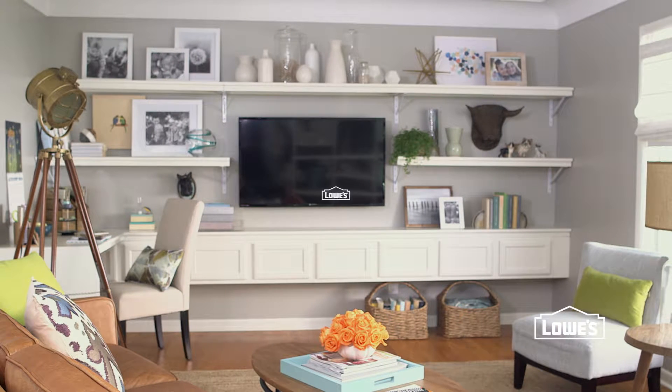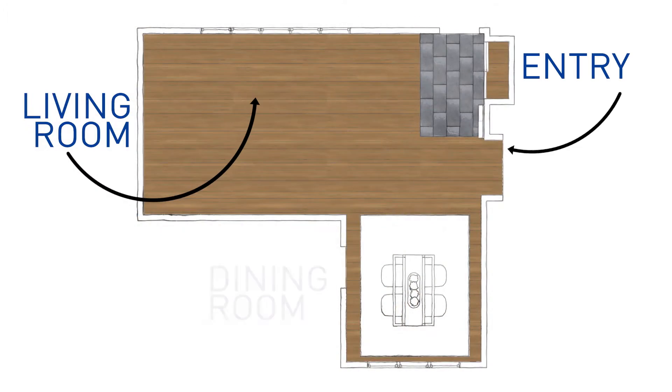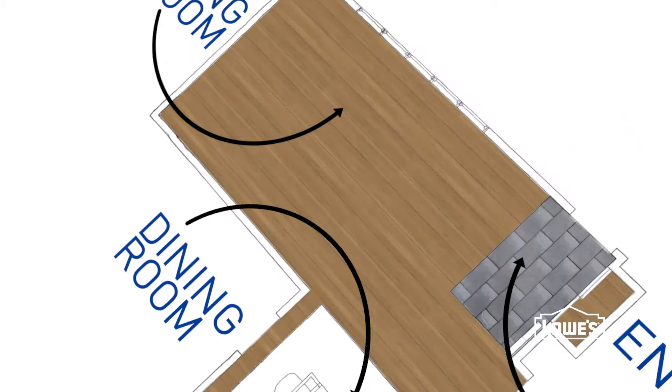Stuck with a space that's tough to configure? See what a difference a little design can make. Here's a look at the challenges and changes in this typical L-shaped layout.